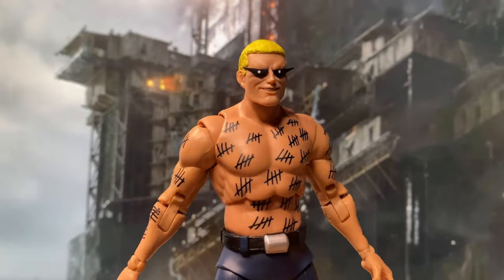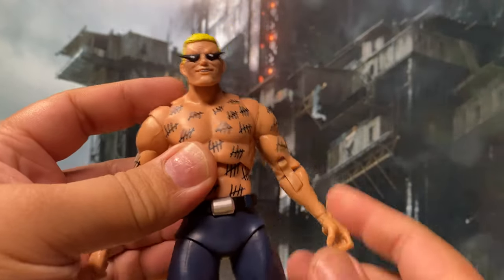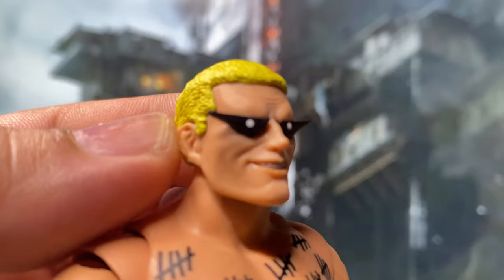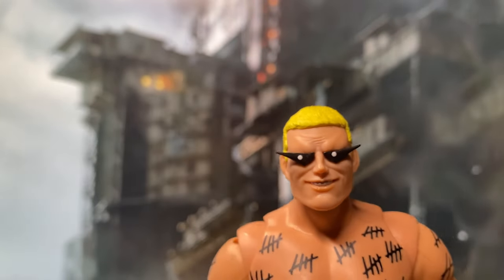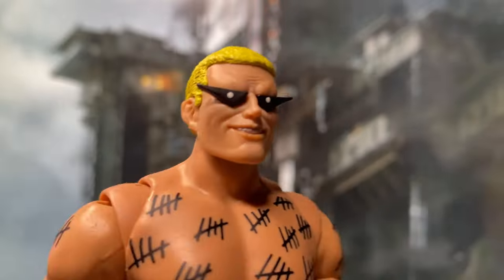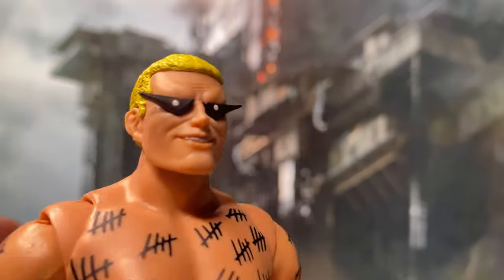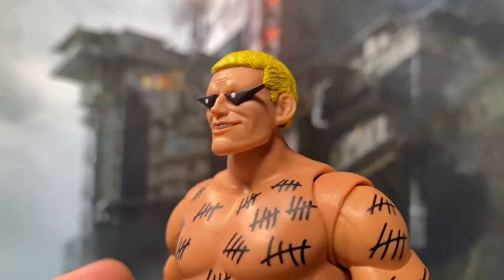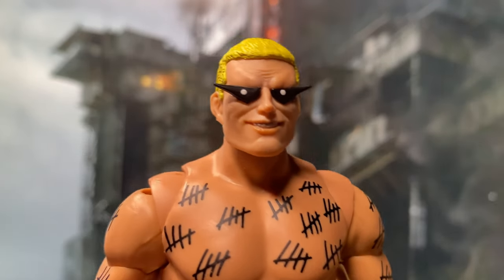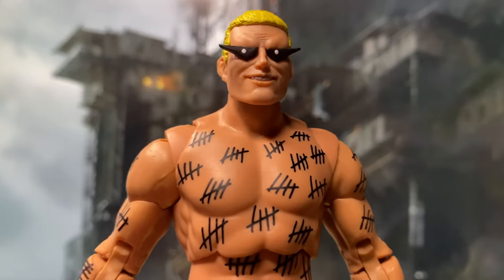Now let's have a closer look at the figure. Since this is an obvious reuse of the Blue Beetle mold, the one thing we need to focus on is the head sculpt, because this will be the new piece. I actually like this head sculpt. Initially when I looked at it in the packaging I was wishing he looked a bit scarier, but now that I look at it here it is actually a pretty good head sculpt. This is how I remember him when I first read about him in the comics — I think the first time was in the Knightfall storyline. He really gave me a scare because, as I said, this is as close as it gets to a real Batman villain in real life.